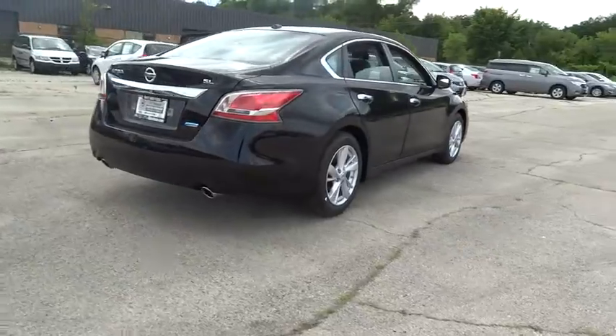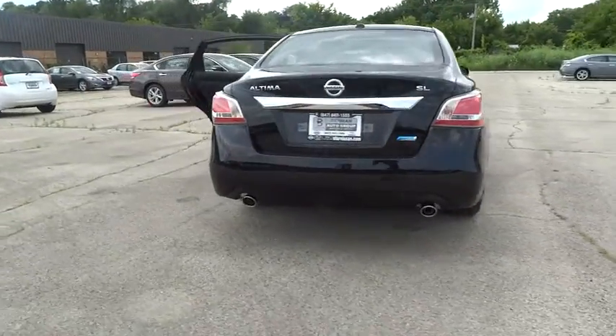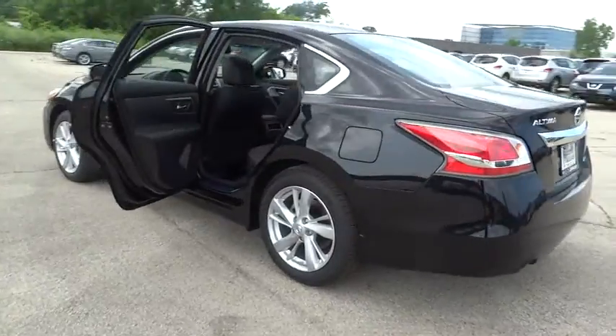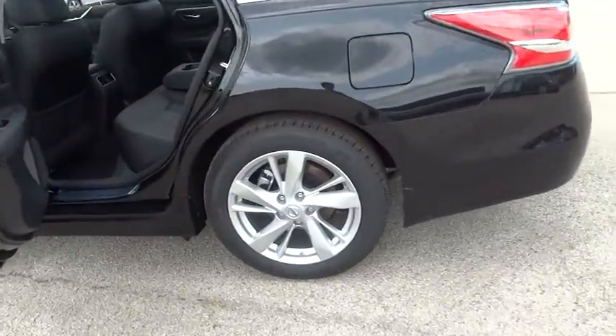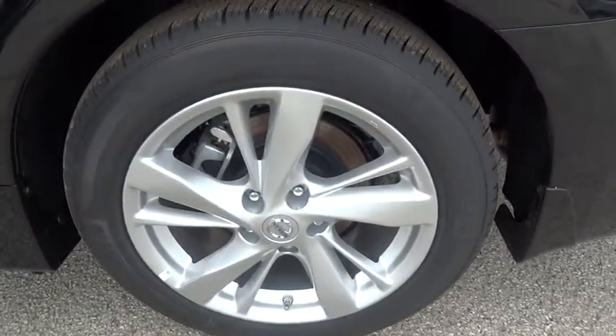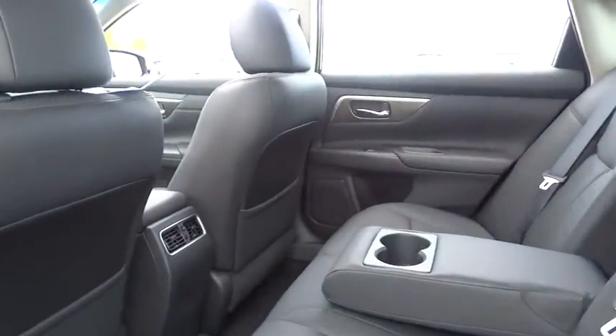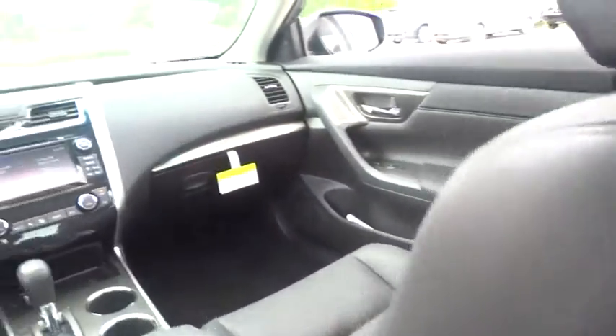Combine that with a powerful V6 or efficient four-cylinder engine, six standard airbags, and over 5,000 quality and performance tests, and you'll see the Nissan Altima is made to drive and built to last, and is priced below $35,000. Here are some of this vehicle's great options.